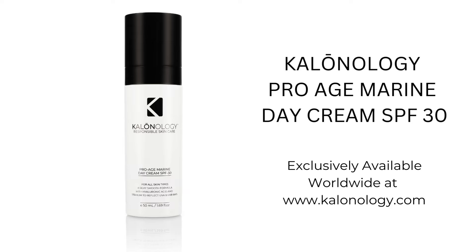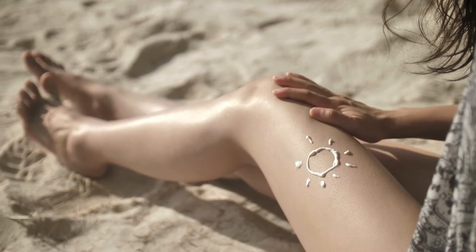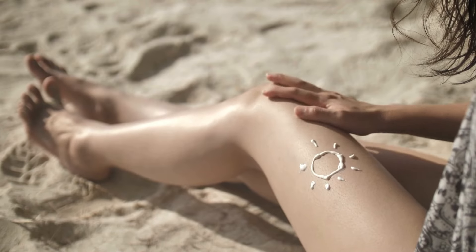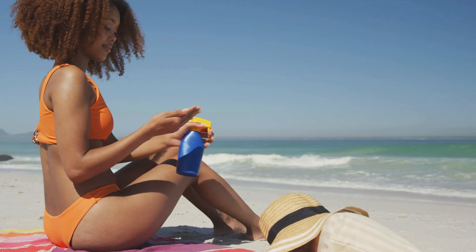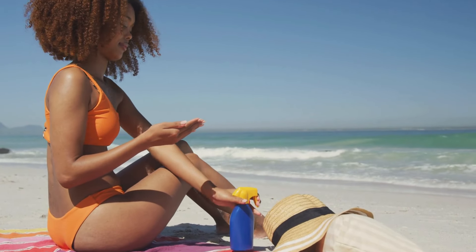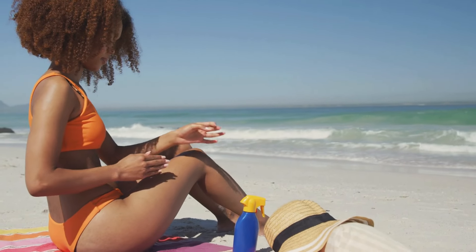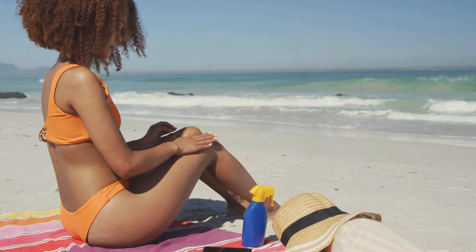Protecting your skin from the sun's harmful rays is essential for maintaining healthy, youthful skin. Wearing a moisturizer with SPF 30 is a simple and effective way to safeguard your skin against the damaging effects of the sun, including wrinkles, sunburn, and ultimately skin cancer. But did you know that there are also many additional benefits to using a moisturizer with SPF 30 that go beyond sun protection?